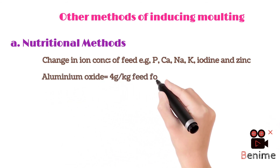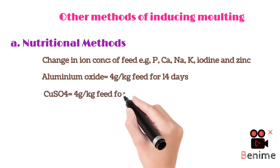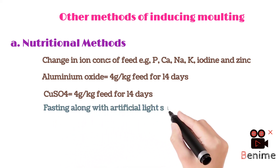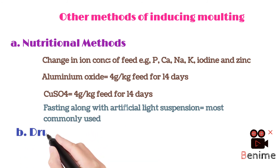Other methods of inducing molting include nutritional methods, such as changing the concentration of minerals in the feed like phosphorus, calcium, sodium, potassium, iodine, and zinc. Additional methods include aluminum oxide at four grams per kg of feed for 14 days, copper sulphate at four grams per kg of feed for 14 days, fasting or withdrawal of feed, artificial light suspension, and drugs like chlormadinone.